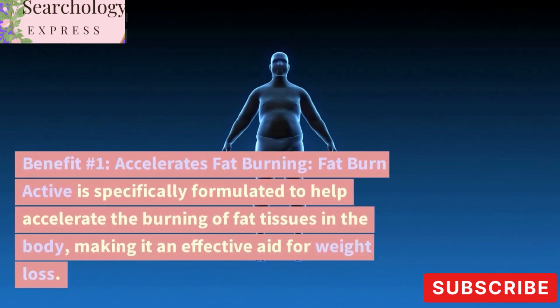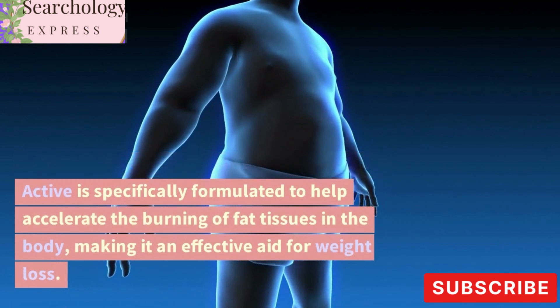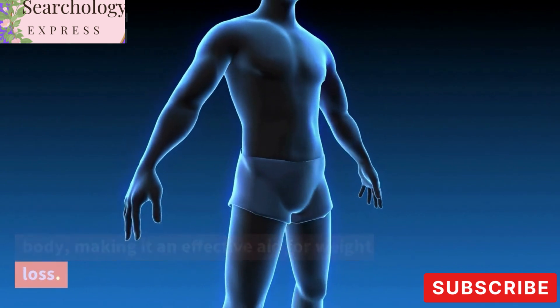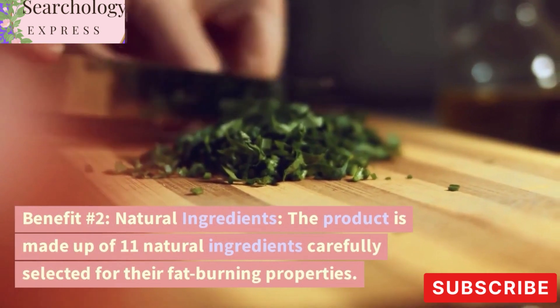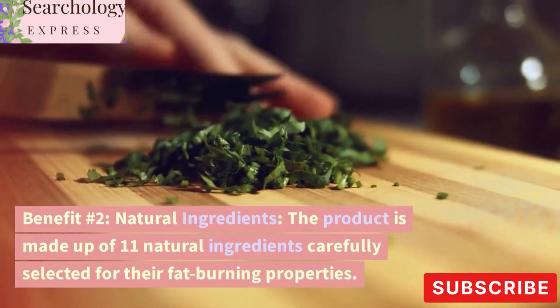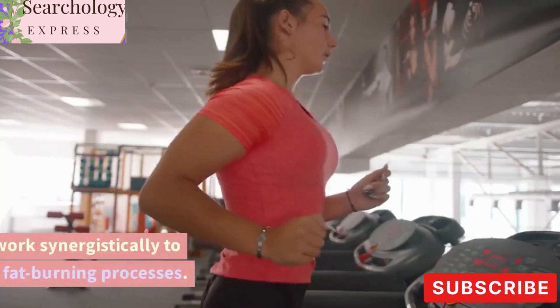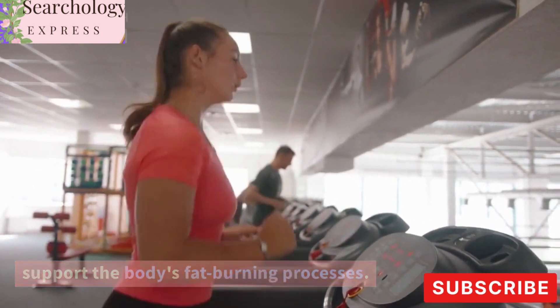Benefit Number 1: Accelerates Fat Burning. Fat Burn Active is specifically formulated to help accelerate the burning of fat tissues in the body, making it an effective aid for weight loss. Benefit Number 2: Natural Ingredients. The product is made up of 11 natural ingredients carefully selected for their fat-burning properties. These ingredients work synergistically to support the body's fat-burning processes.